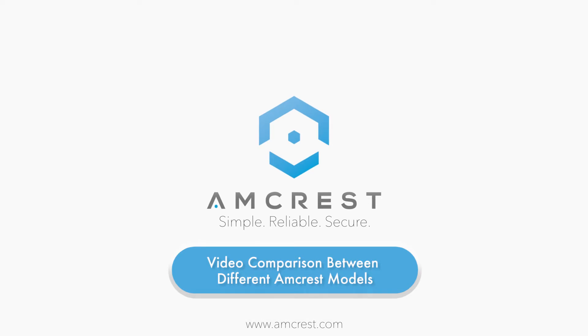Hello and welcome to this Amcrest video tutorial. Amcrest offers an assortment of security cameras with varying video resolutions. In this video, we will show you a resolution comparison between different Amcrest models.